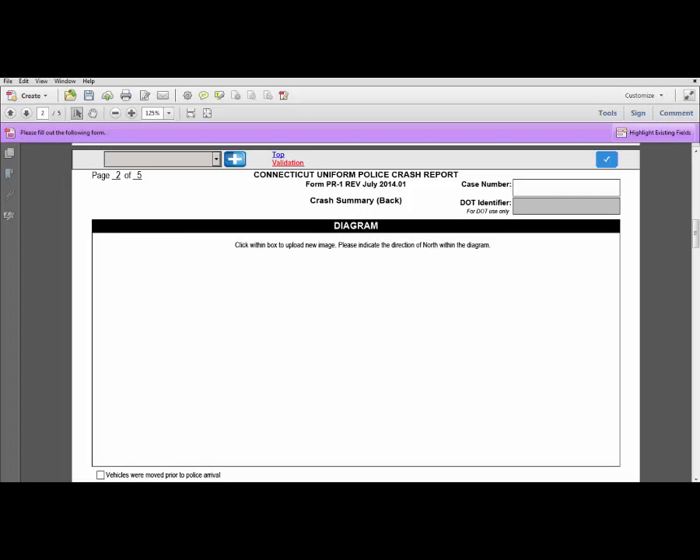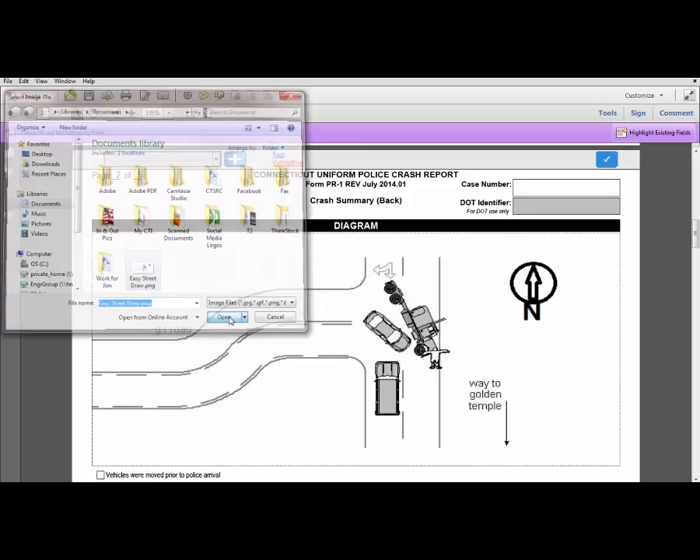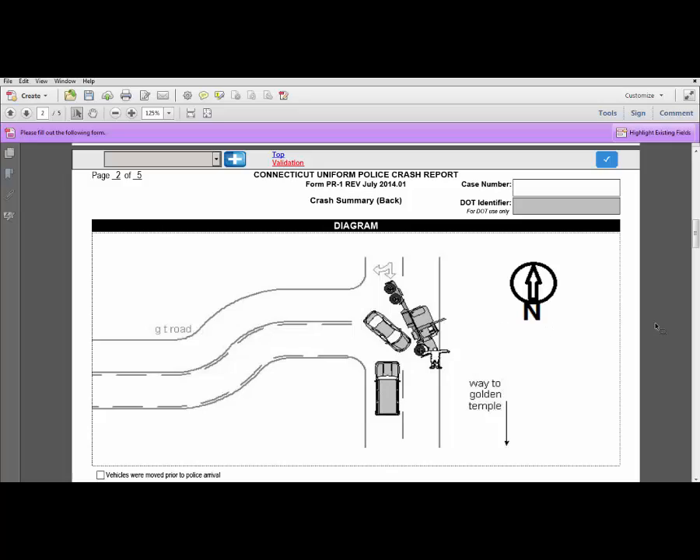To insert an Easy Street image or other picture into your report, go to the diagram section on the back of the crash summary page. Click anywhere in the diagram box — this will bring you to your folders, allowing you to browse for the image you want to select. Choose your image and click Open. The image is now inserted into the diagram section of your report.